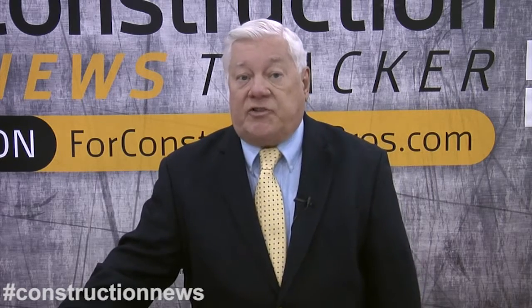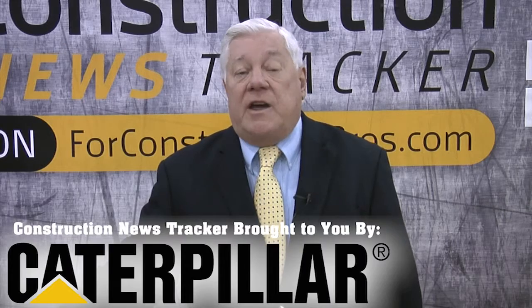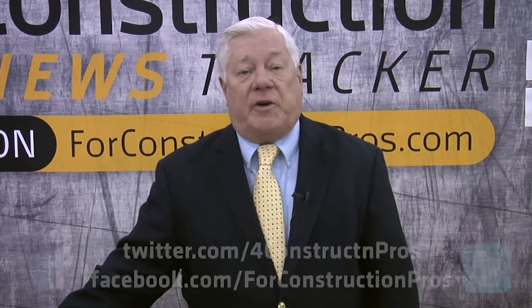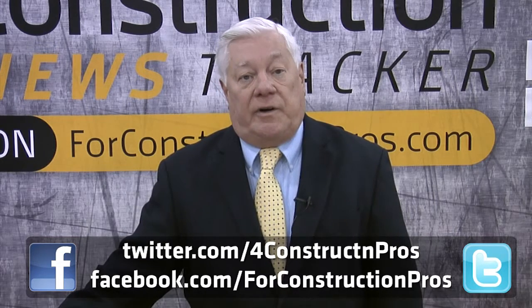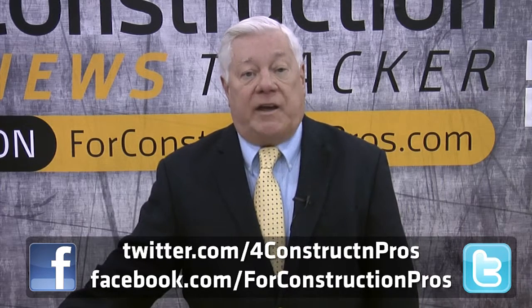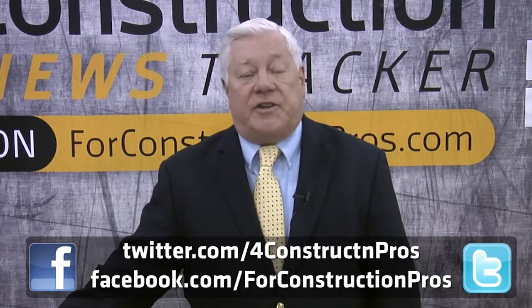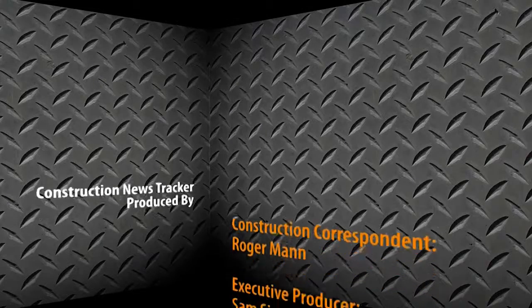Without geography, you're nowhere. This is Construction News Tracker, watching out for the industry that makes the world a better place. Brought to you by Caterpillar and produced by ForConstructionPros.com. You can access us anytime at Facebook.com/ForConstructionPros or on Twitter using hashtag Construction News, as the streaming web never ends.